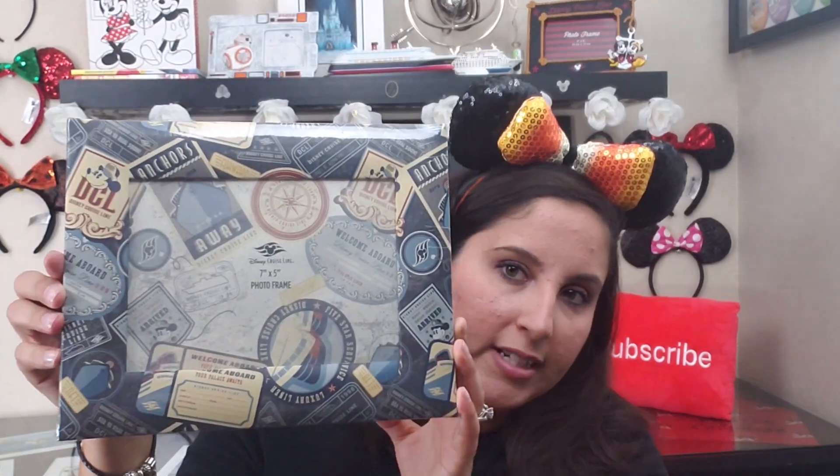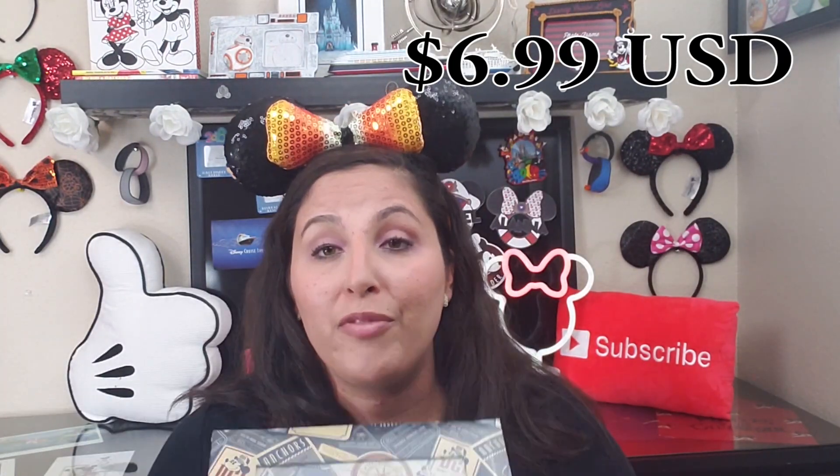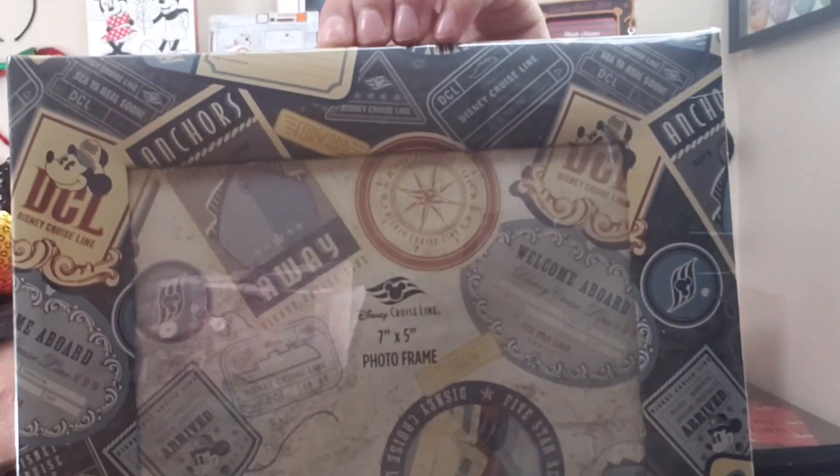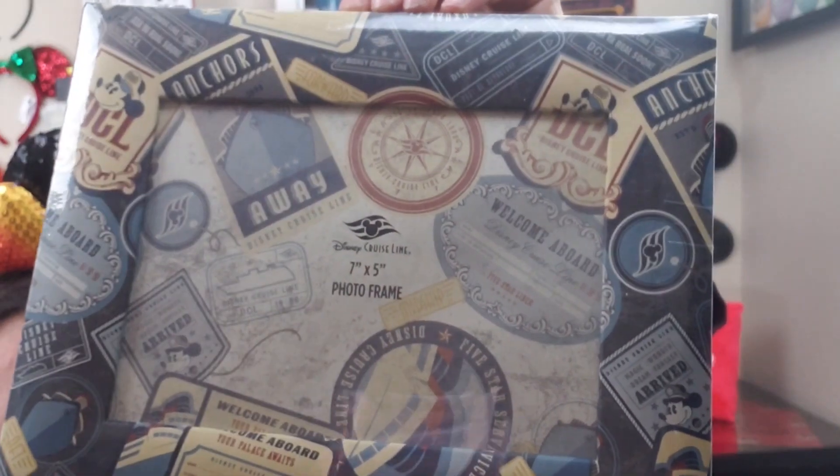Some photo frames next. Here we have a Disney Cruise Line frame, originally $16.99. I'm excited to use this for fish extenders — I'm saving it for a future cruise I don't have planned yet. It has anchors, the Disney Cruise Line logo, and old-fashioned looking stamps. It'll be a really nice gift to hold on to.